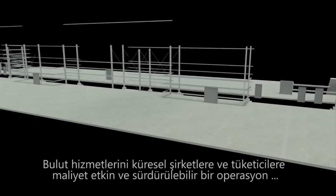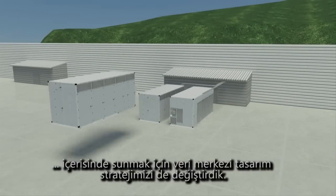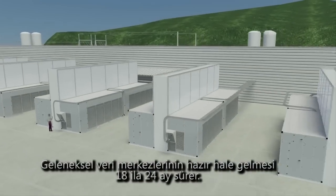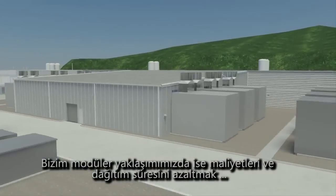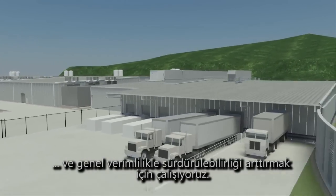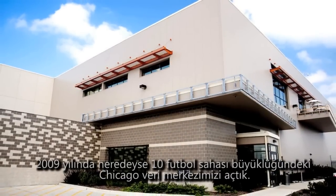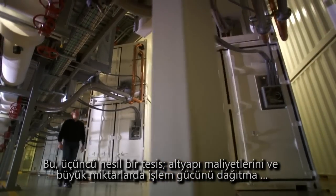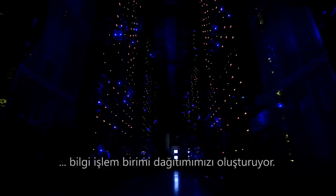To deliver cloud computing services for global businesses and consumers within a very cost-effective and sustainable operation, we evolved our data center design strategy. Traditional data centers take from 18 to 24 months to build. With our modular approach, we work to reduce costs and deployment time while increasing overall efficiency and sustainability. In 2009, we opened our Chicago data center that spans approximately 10 football fields in size. It is a Generation 3 facility and was our first deployment of modular computing units to dramatically reduce infrastructure costs and the time to deploy large volumes of compute power.